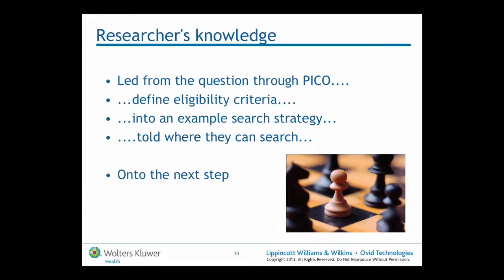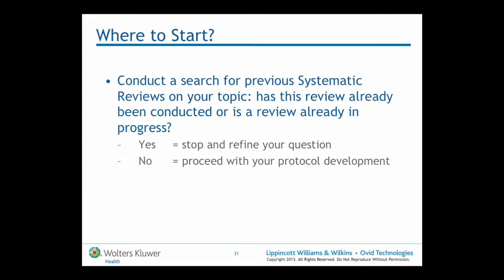What do the reviewers know? We lead them through the question via the PICO, help them define eligibility criteria, show them an example search strategy, tell them all the places they can go and search, and then they move into it. The first thing we tell them when it comes to searching is that they should be looking to see if there are any other systematic reviews conducted on this topic.